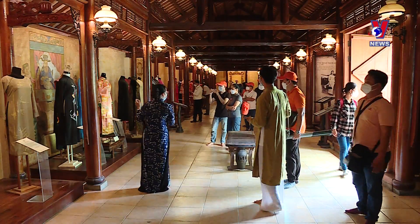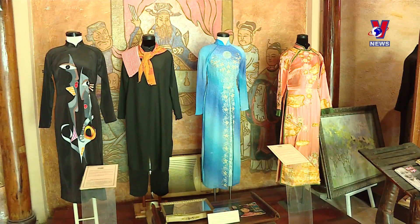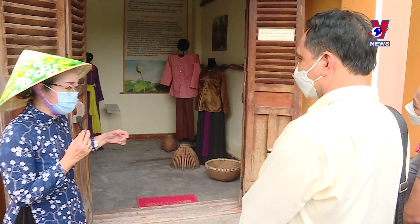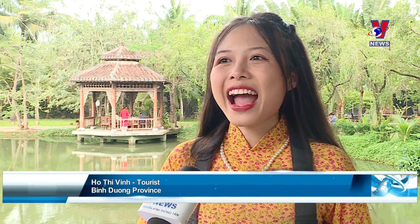Something that leaves a deep impression on visitors is the Ao Dai Museum, where many documents and artifacts on the traditional outfit of the Vietnamese people are kept. The Ao Dai Museum is very interesting — you can immerse yourself in a space like an old Vietnamese village and take photos with different types of Ao Dai.